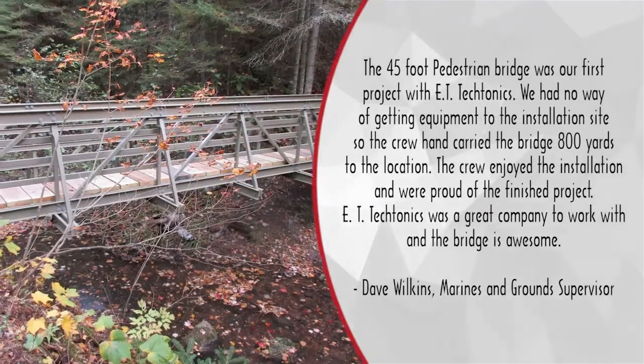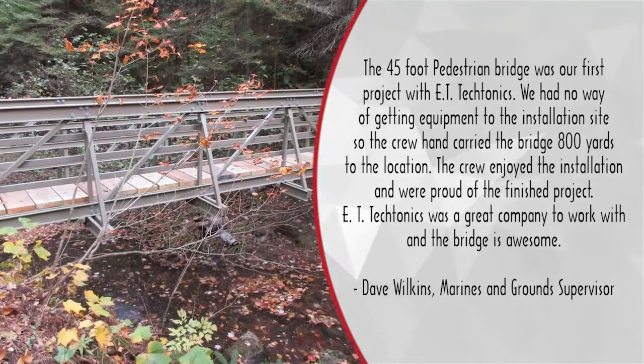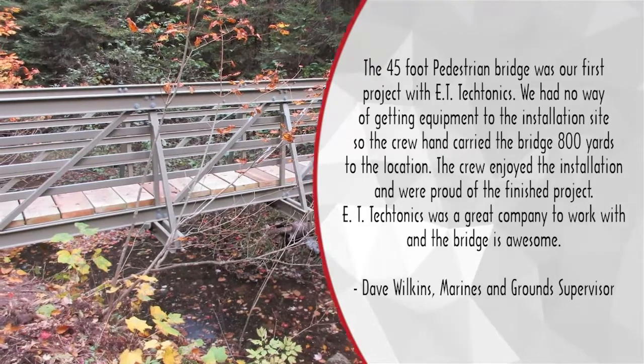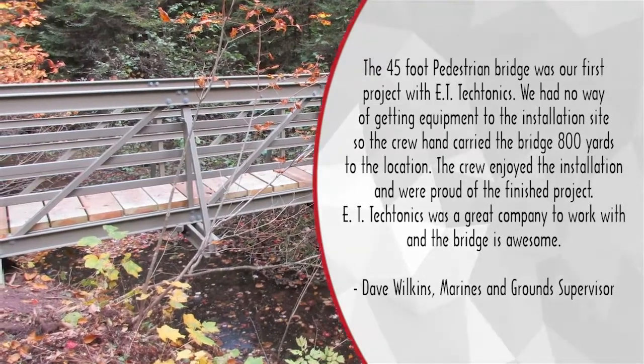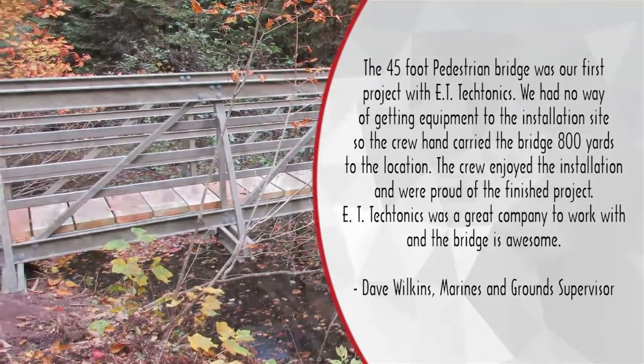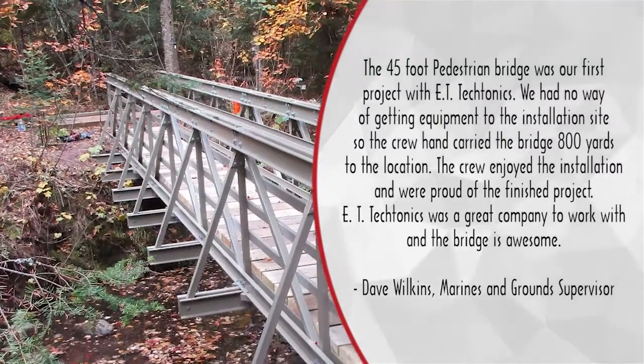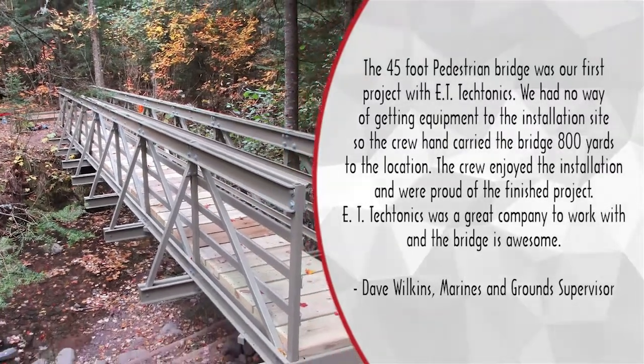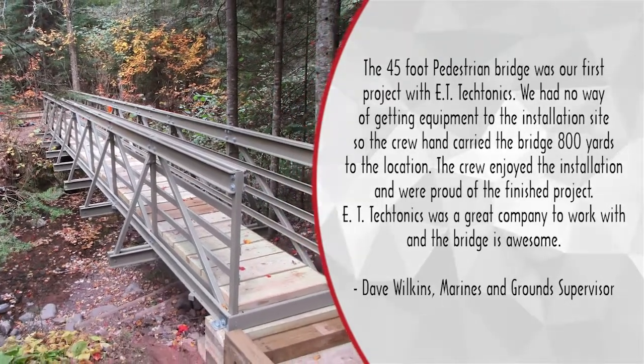The 45-foot pedestrian bridge was our first project with ET Tectonics. We had no way of getting equipment to the installation site, so the crew hand carried the bridge 800 yards to the location. The crew enjoyed the installation and were proud of the finished project. ET Tectonics was a great company to work with and the bridge is awesome.